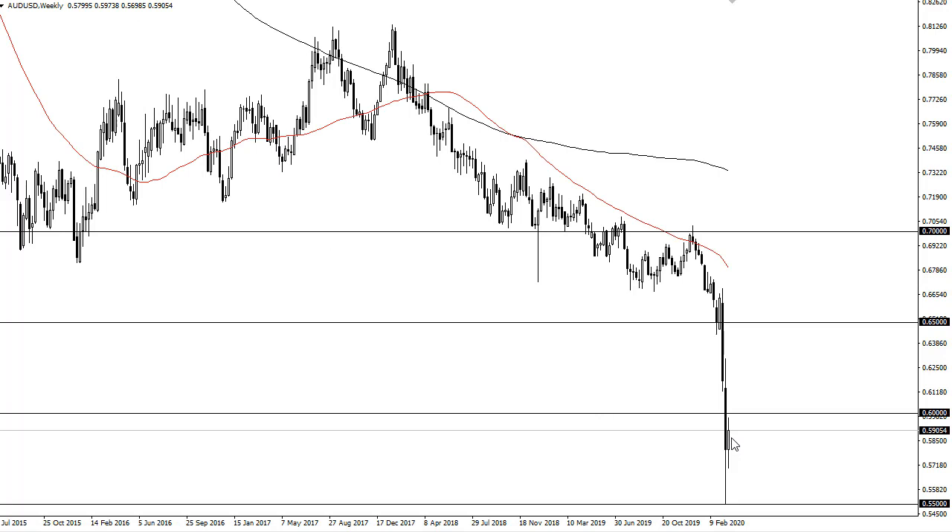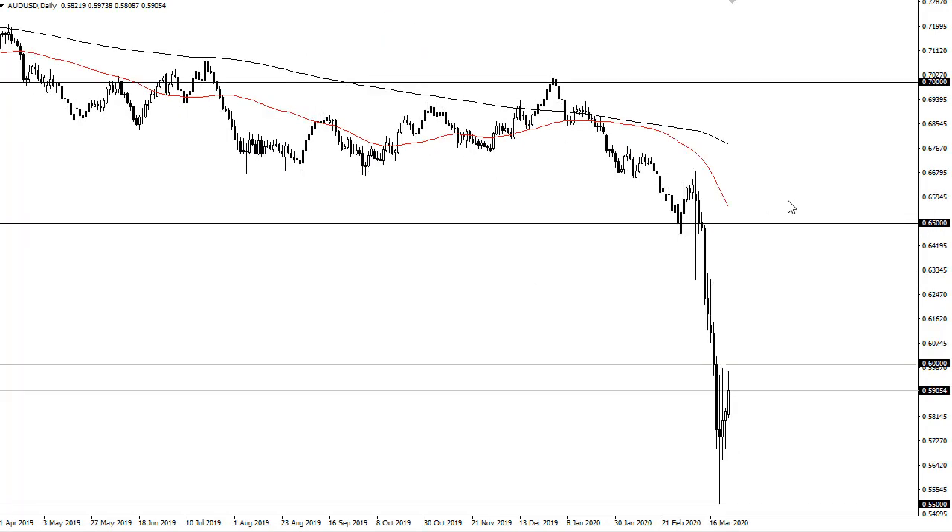Looking at the weekly chart, an inside candlestick could form a harami given enough time — it's only Tuesday though. So I like the idea of buying pullbacks if you are so inclined to be bullish.